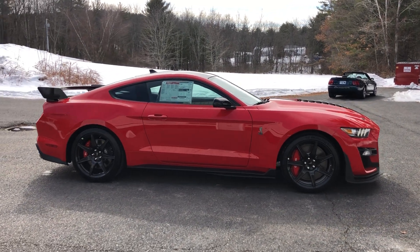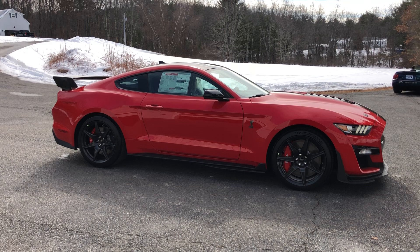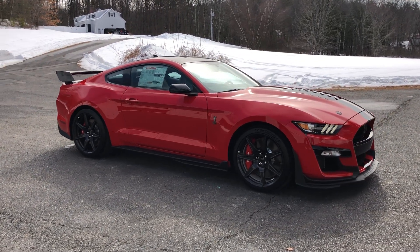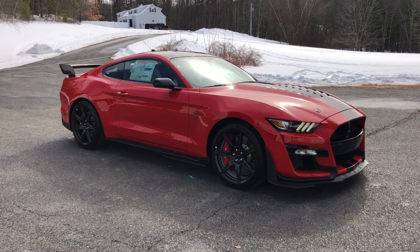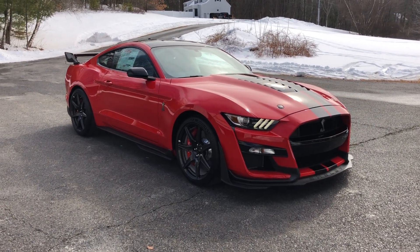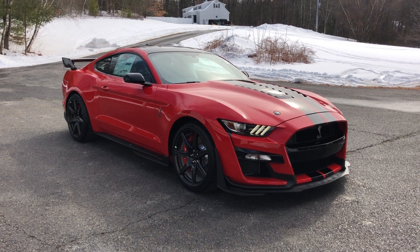I don't think this car needs too much of an introduction. Still on the MSO, brand new. Vehicle is running and I'm going to do a walk around. I purchased this directly from the allocated Ford dealer, Grieco Ford.